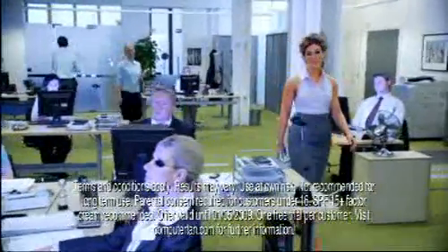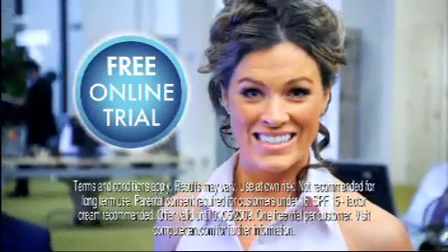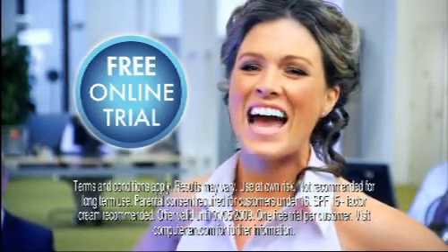So go on, beat the winter blues. Log on to computertan.com and receive your free online tanning session right now and feel tan-tastic.